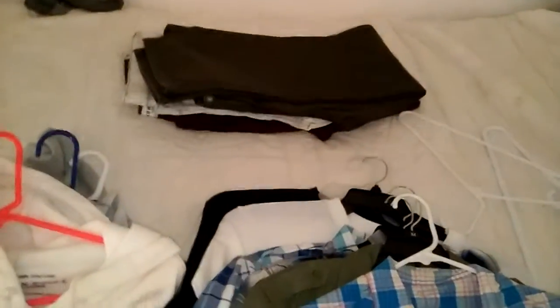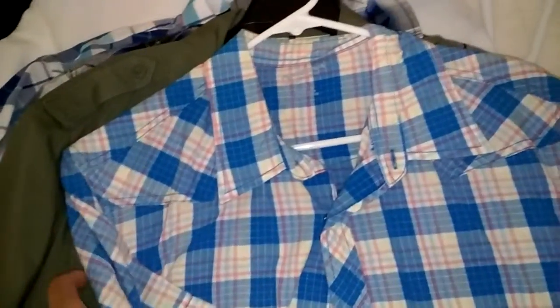So guys, got a couple of pickups to show you guys. It's been a minute since I made a video, so I'm going to show you guys some things that I picked up recently.